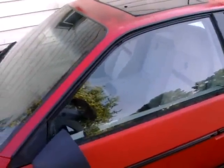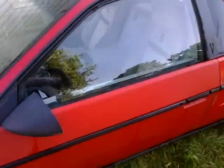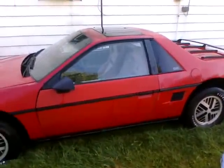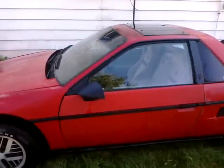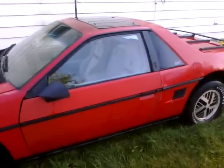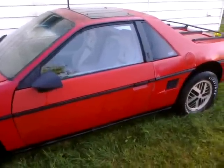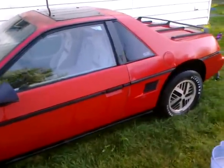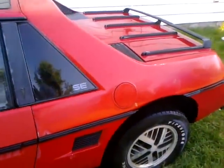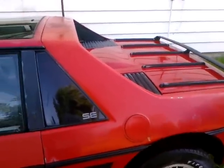Every body panel you take off this thing is fiberglass, but there's what's called a space frame. Every place you see red on this car — except for the hood and trunk lid — is bolted on over top of a piece of steel. The fire issues were inadequate fuel lines from the tank to the induction system. I've had three or four of these cars and had them apart and back together.